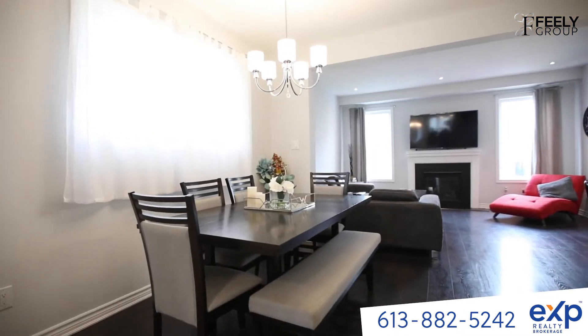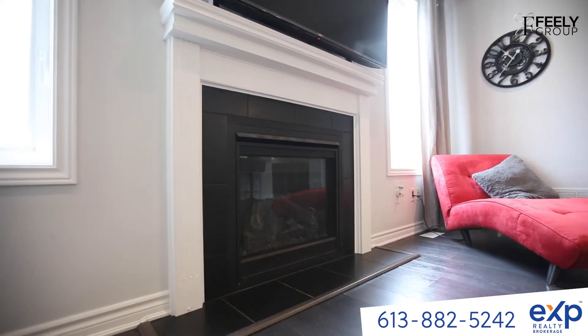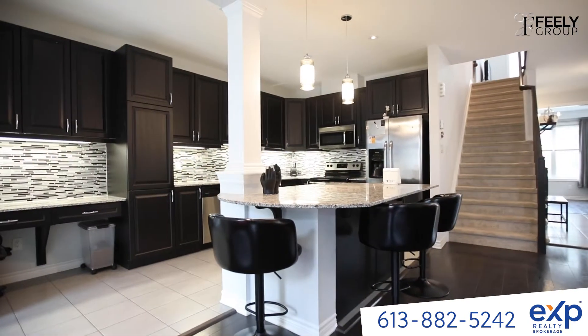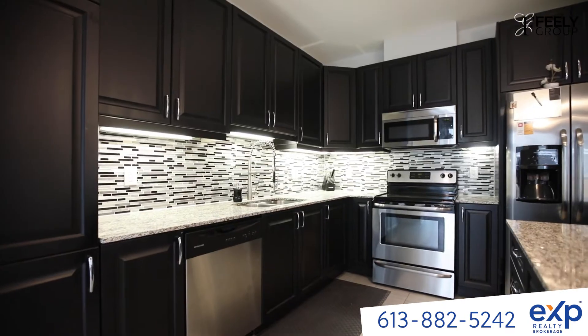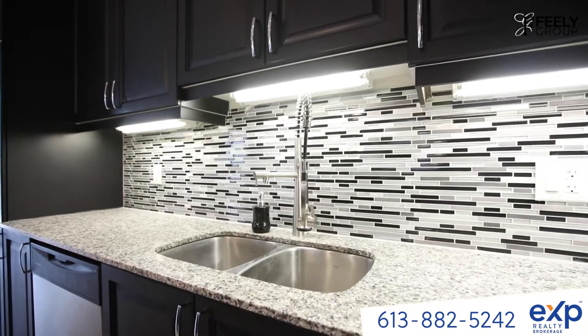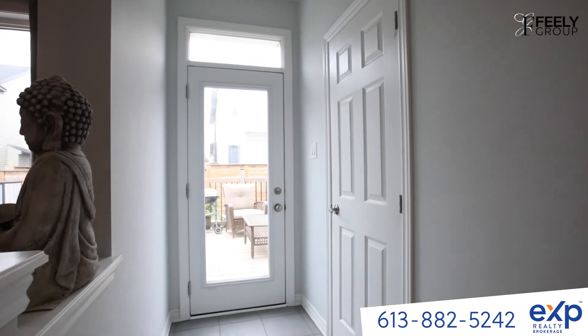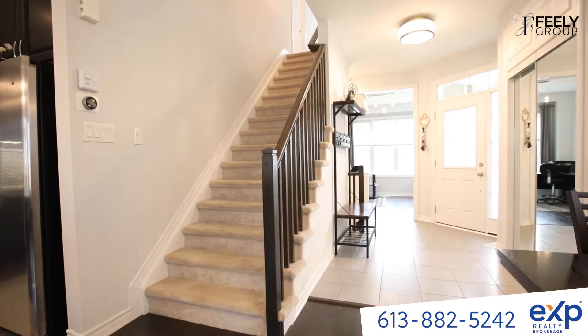This open-concept living room, dining room, and kitchen space is perfect for entertaining guests. Take a look at these beautiful granite countertops with upgraded maple cabinets and stainless steel appliances throughout. Before we go up, I want you to take a second and focus on the details and appreciate the nine-foot ceilings and natural light coming in.